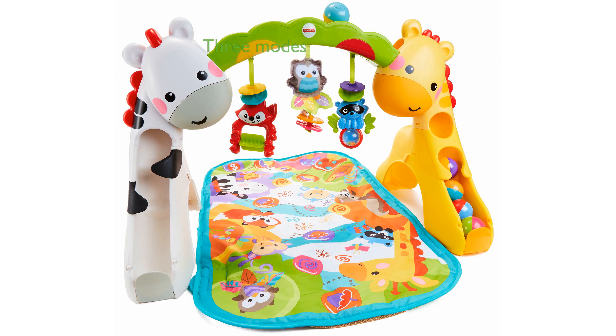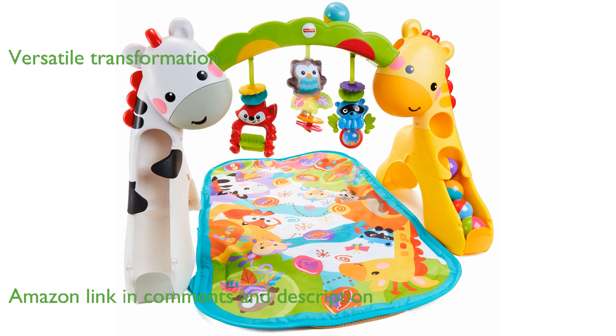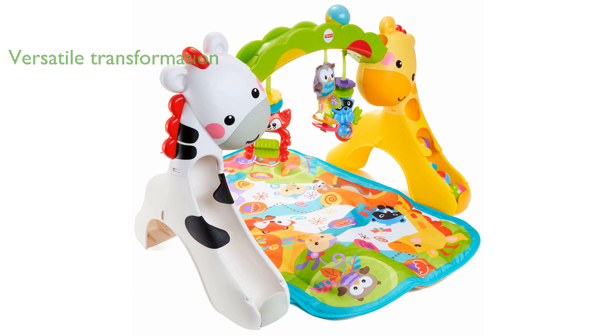The Fisher-Price Newborn to Toddler Play Gym offers three engaging modes to support your child's development from infancy to toddlerhood. This versatile play gym transforms from tummy time fun to interactive sitting play, and finally to an adventurous ball shoot for standing toddlers.